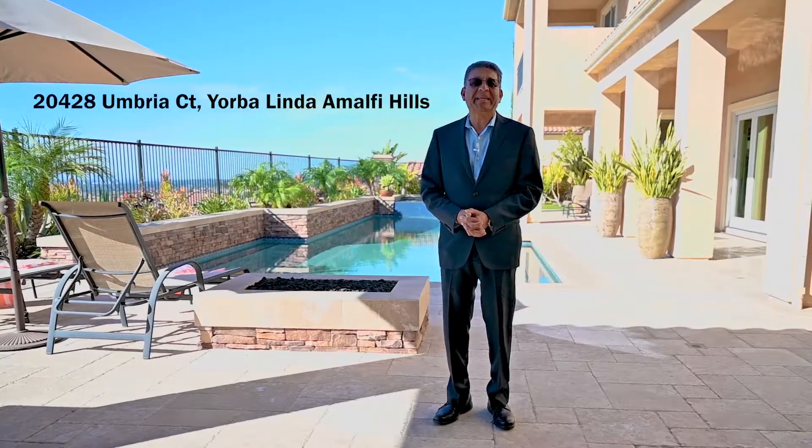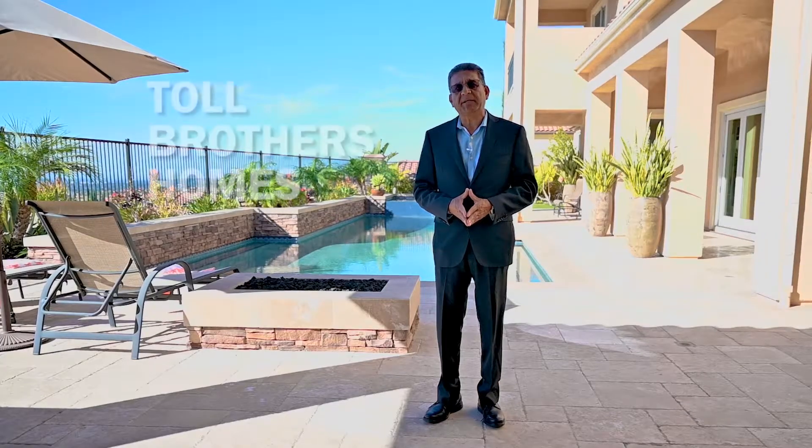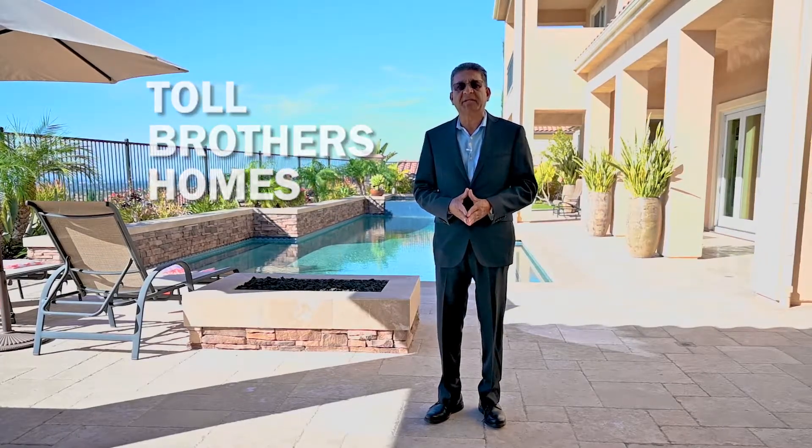Welcome to this beautiful Yorba Linda house. Today we are going to take a tour of this luxurious estate located in Amalfi Hills in Yorba Linda at the corner of Fairmont and Bastenshury. It's a newer community — it got started building in 2007 and it's built by the Toll Brothers. Really nice, excellent homes.